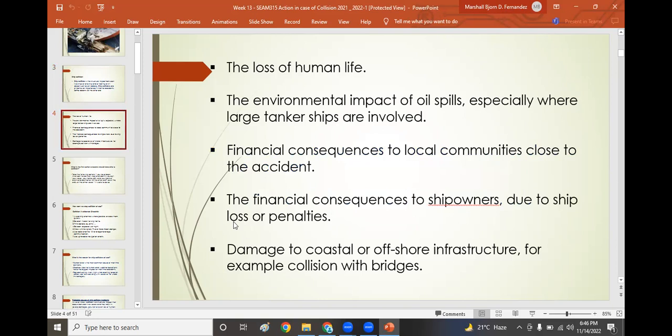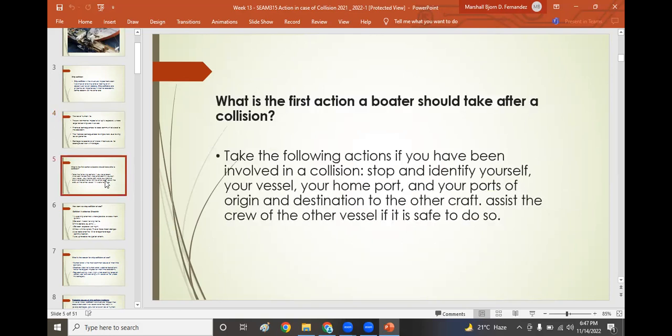Some reasons why ship collisions are so significant include: loss of human life, environmental impact of oil spills on the marine environment where large tanker ships are involved, financial consequences to local communities close to the accident, financial consequences to ship owners including ship loss or penalties, and damage to coastal or offshore infrastructure such as collision with bridges, terminals, wharves, and piers.